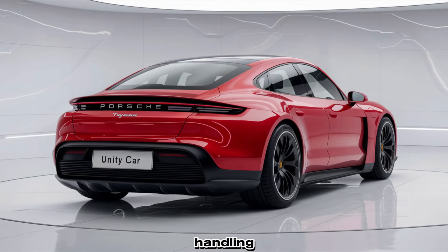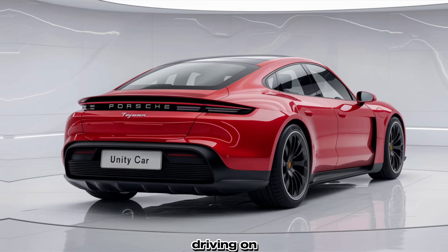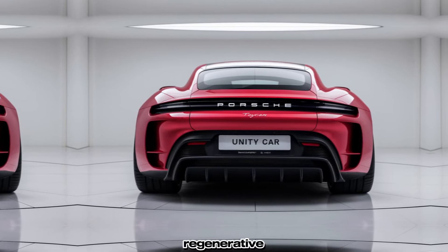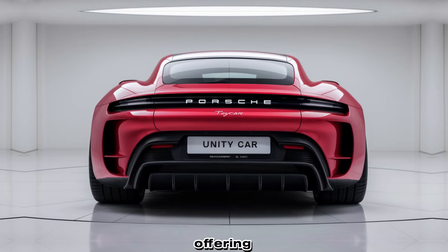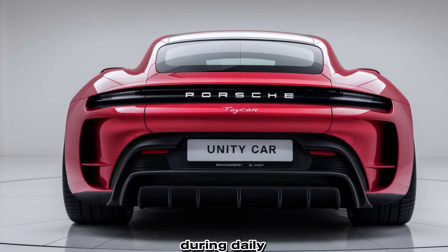The car provides exceptional handling and stability on the road, making it not only a straight-line performer but also a capable machine for spirited driving on twisty roads. Additionally, Porsche has refined the Taycan's regenerative braking system, offering a smoother and more natural feel that enhances energy recovery during daily commutes.